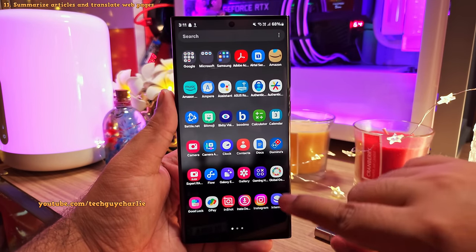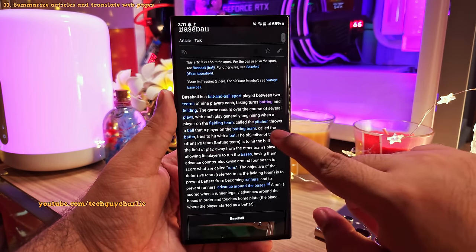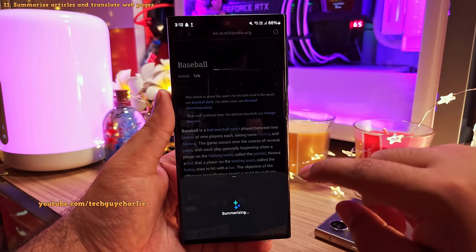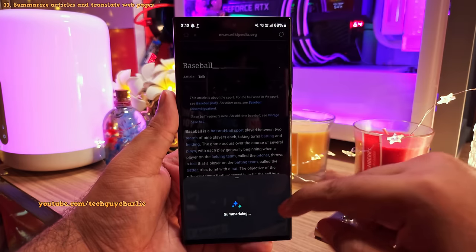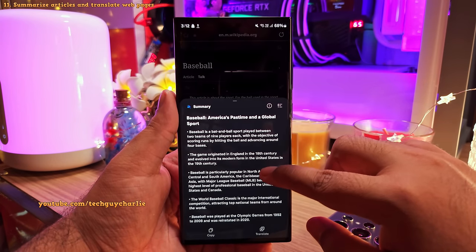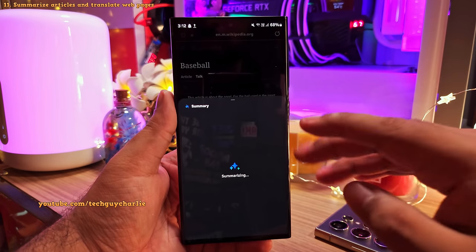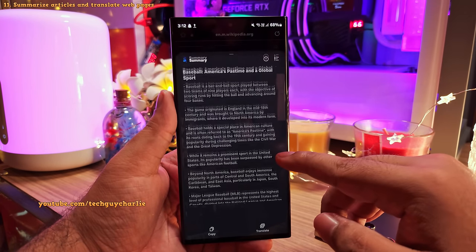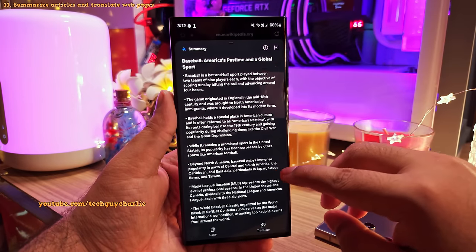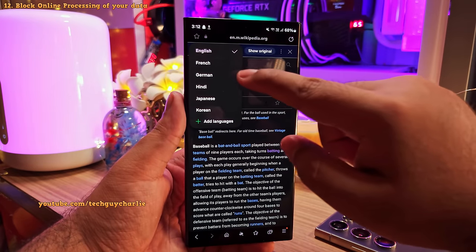Samsung has also added AI features to their web browser. When reading an article, tap on the AI button and ask the phone to create a summary of whatever you are reading on the web page. If you want a more detailed summary, tap the button again to request a slightly more detailed one. You can also translate the web page — these features are going to come in very handy.